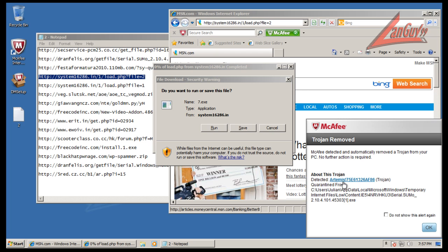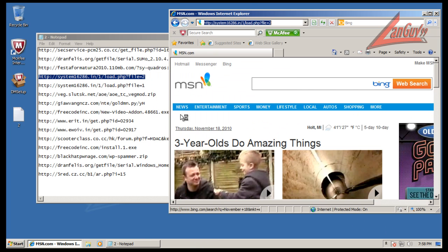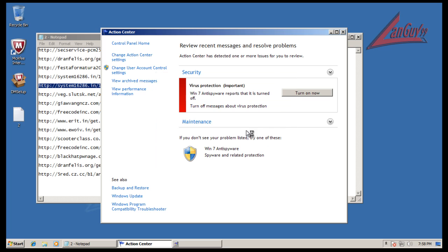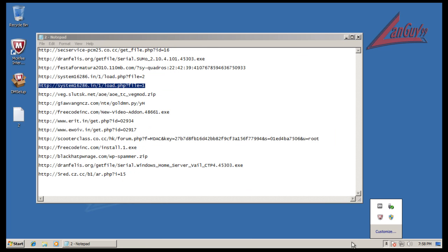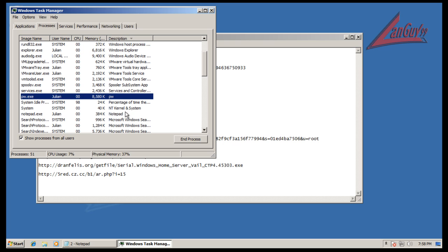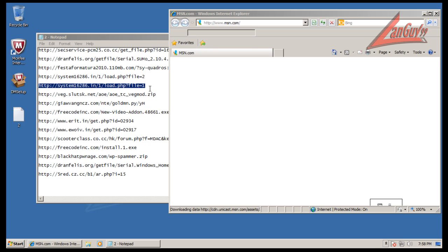Now we got an Artemis detection — it found something, it found that serial/sumo one. It doesn't have anything — I didn't notice a behavior blocker, a HIPS module, a sandbox, anything like that. For security suites to be valid in the future they really need to stop relying on signatures. As you can see, McAfee pretty much is doing that right now — it seems like they rely heavily on their signatures, so it doesn't really protect you.